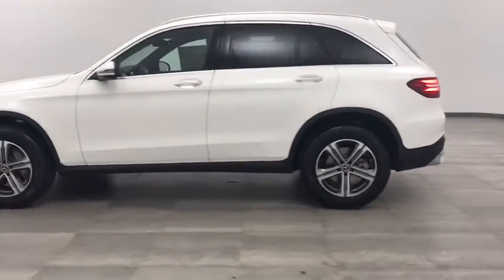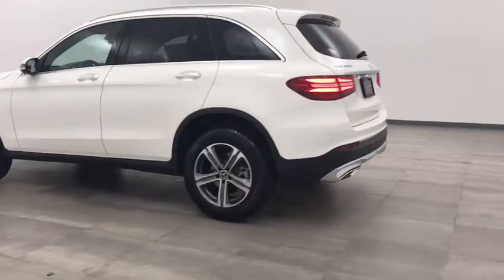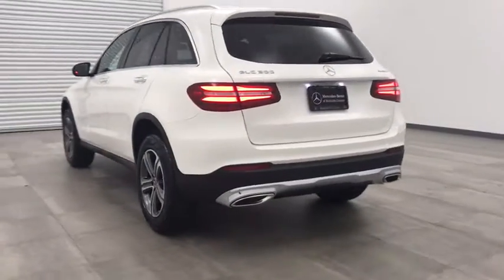Stability control, anti-lock braking system, traction control, steering wheel audio controls, all-wheel drive, keyless entry, remote engine start, power passenger seat, power liftgate, backup camera.